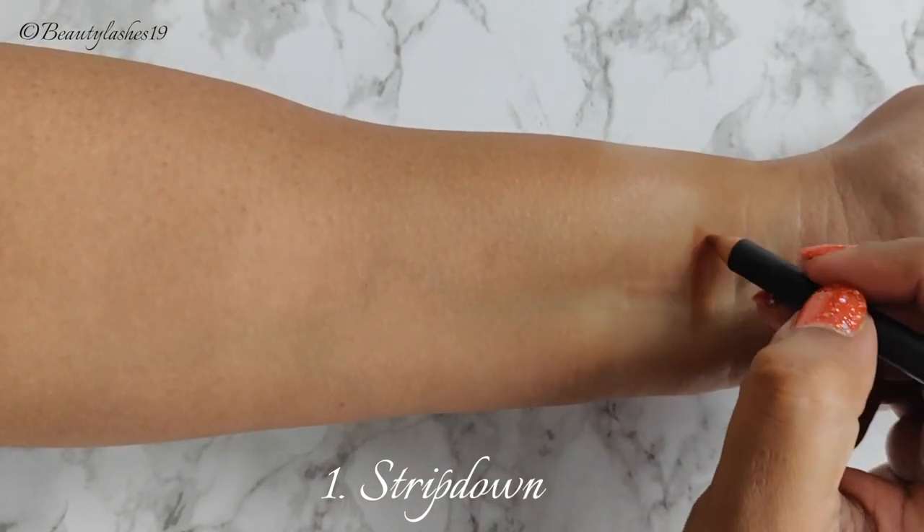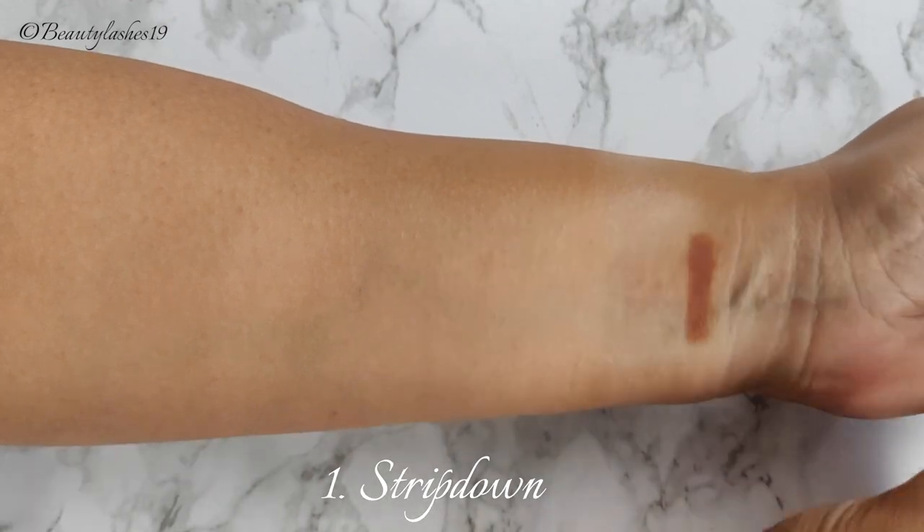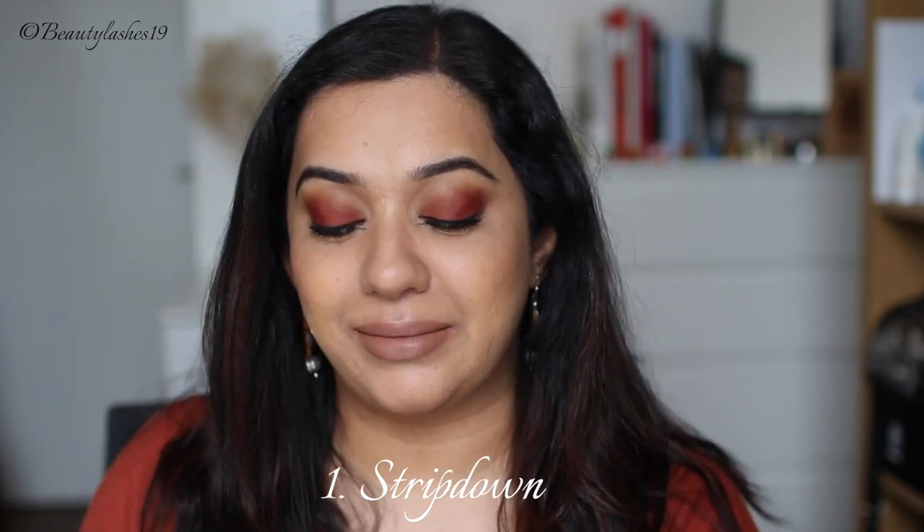First we have Stripped Down, which is described as a creamy brown beige and the description is 100% correct. It will look odd on me but I did buy it for myself — this is for my freelance kit. I just wanted to show how it looks on my skin tone. If you pair it with a deeper brown lip liner such as Chestnut, this can make for a really good nude lipstick.